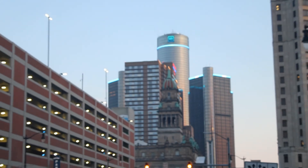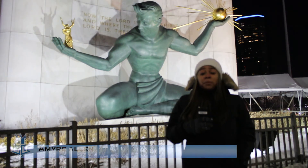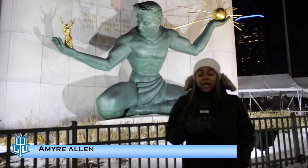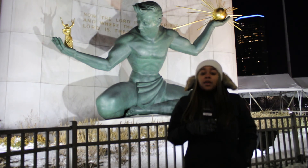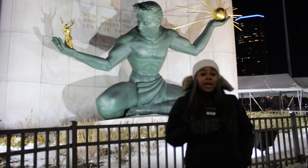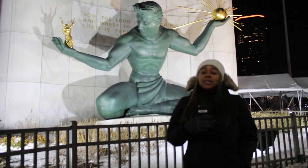The Spirit of Detroit is a large bronze statue, made in 1958, that represents the city of Detroit. The statue's left hand symbolizes divinity, while the right hand symbolizes family and all human relationships.